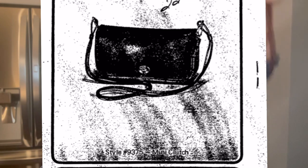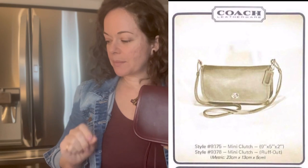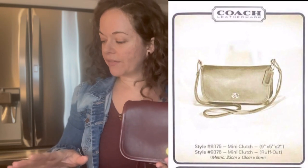What you have is a mini clutch. I guess this is known as the first Dinky, but truthfully it wasn't called a Dinky at first — it was a mini clutch. The first catalog photo was from 1974, this one's 1976. There's also a rough out version which has the suede showing on the outside, and that had a different style number: 9378, so it's actually a mini clutch rough out.